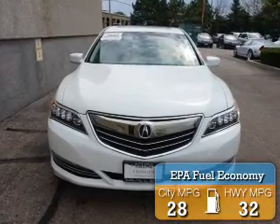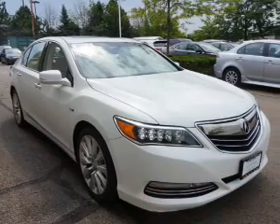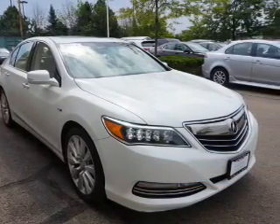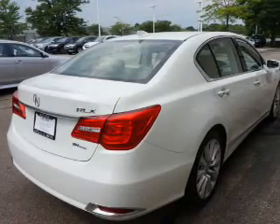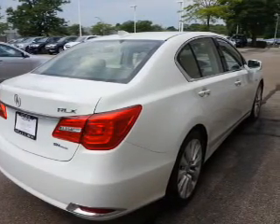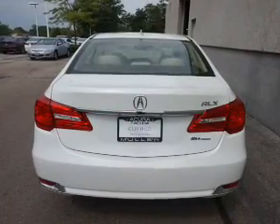Great fuel efficiency saves you money by requiring fewer trips to the gas station. The features include a sunroof, blind spot sensors, an alarm system, keyless entry, rain-sensing wipers, independent suspension, brake assist, traction control, stability control, and daytime running lights.